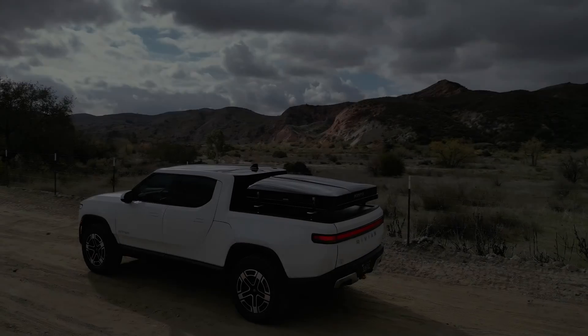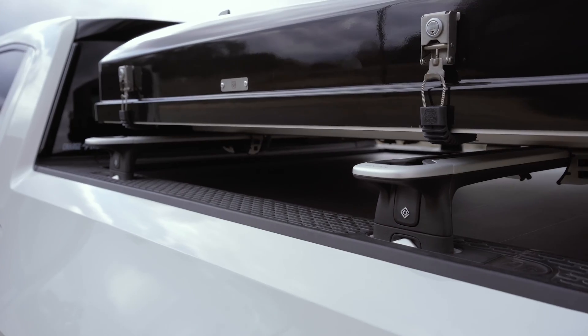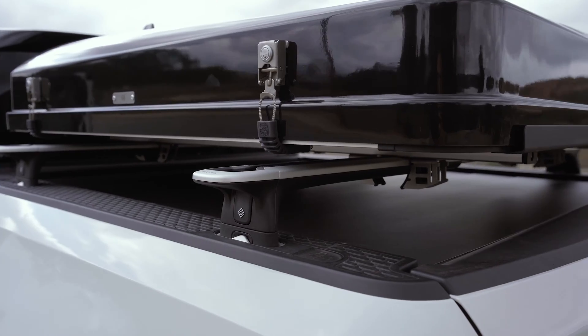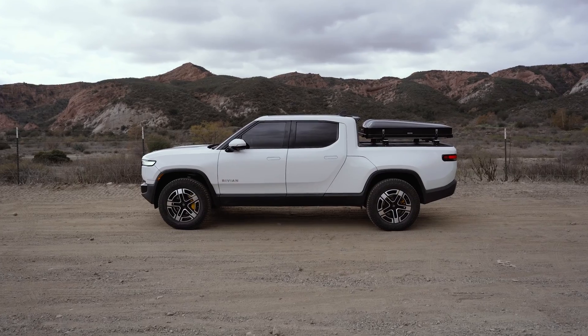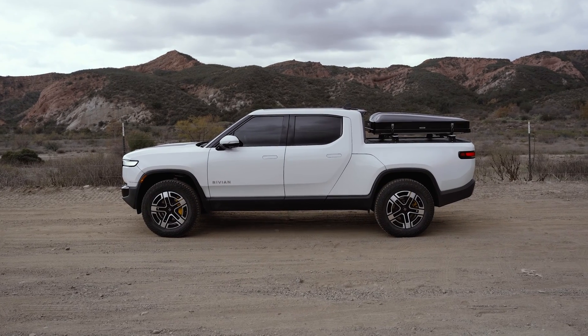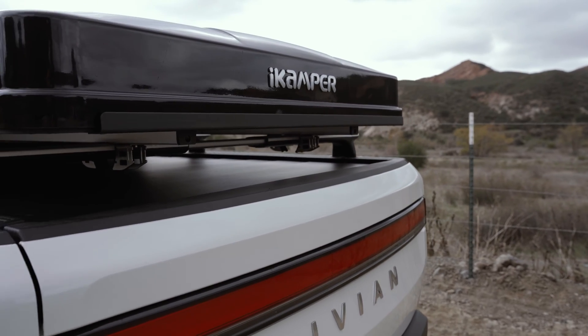I just got this iCamper SkyCamp Mini 3 for my Rivian R1T. It's a hard shell rooftop tent and I'm really excited to be using this on future adventures. But I was wondering, as I was installing this tent, how much is this going to affect my efficiency and range.